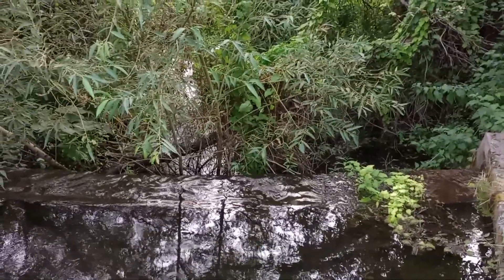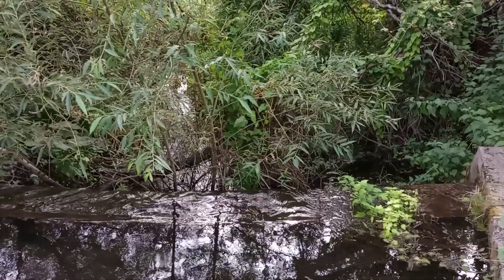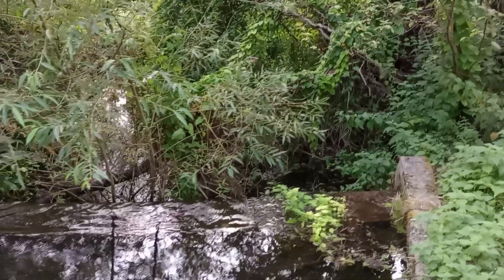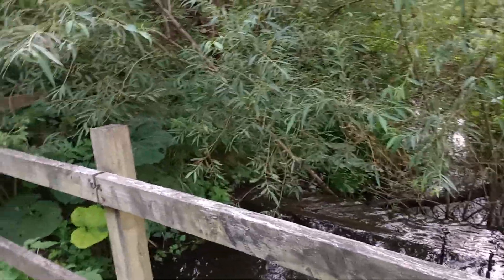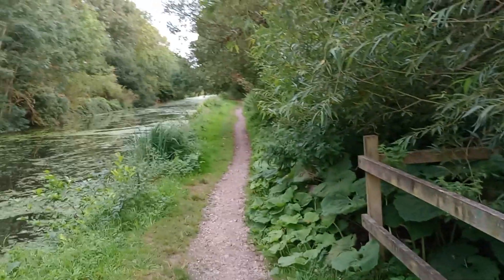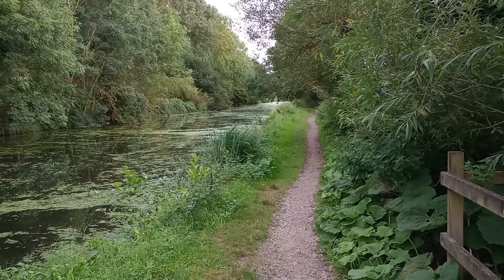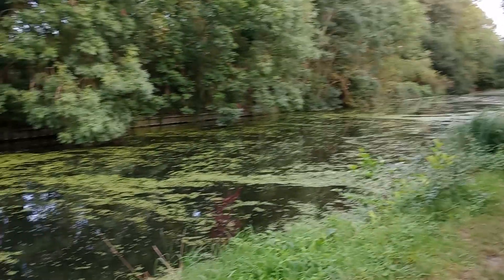Here is a weir — it's the smallest weir I've ever seen really. It's an overflow from a nearby major waterway. I'll keep you in suspense no longer: it is the Grand Union Canal, a very slow flowing one with a towpath.